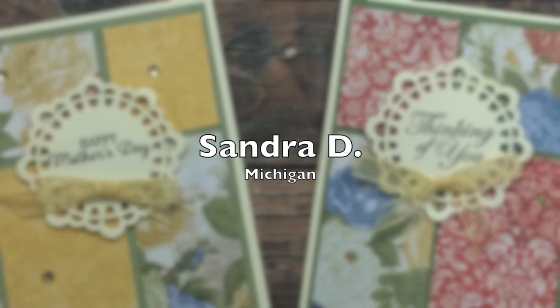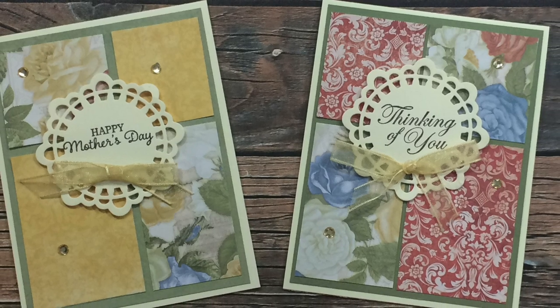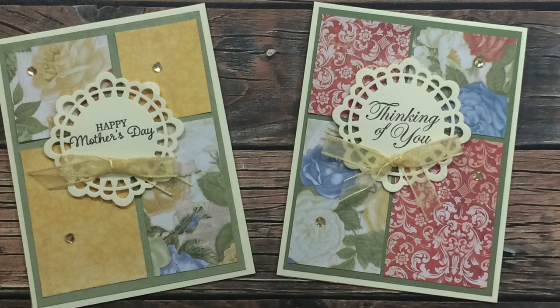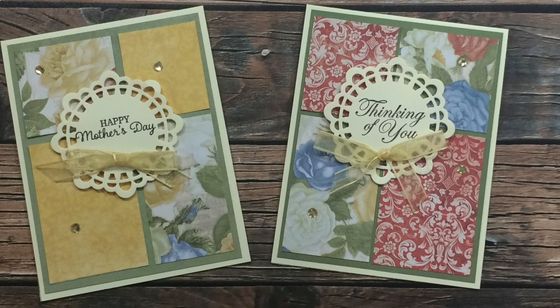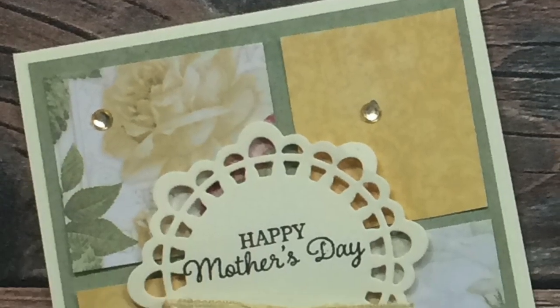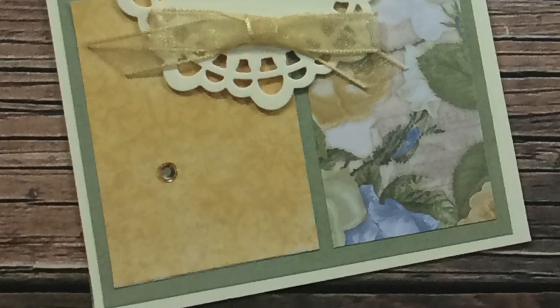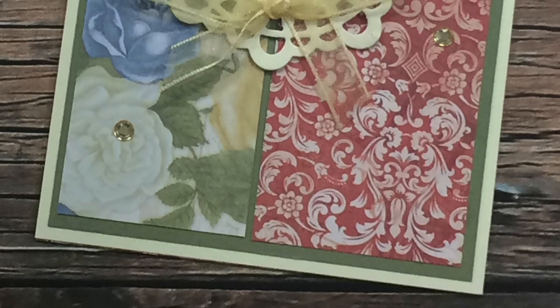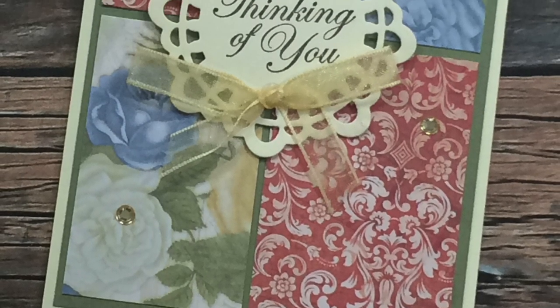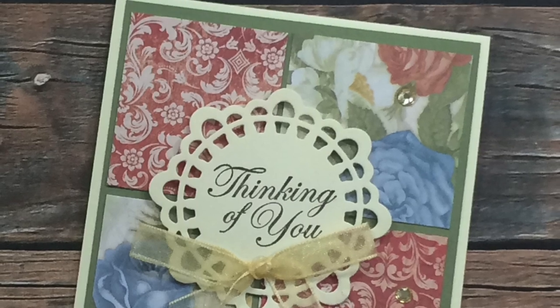These next two cards are from Sandra D of Michigan. They both use the Bow Bunny Boulevard collection for the pattern paper, and you might recognize the focal point - she also used the Paper Tray Ink doily die set that I use for my May cards. She said that I had inspired her to get those out after all these years. Thank you so much for sending these in - they are absolutely beautiful!